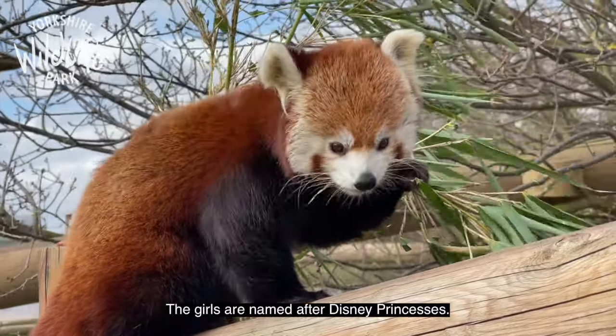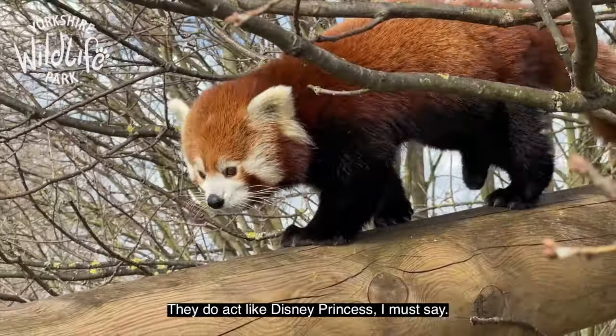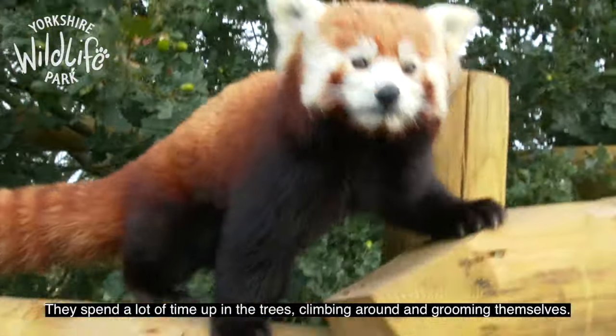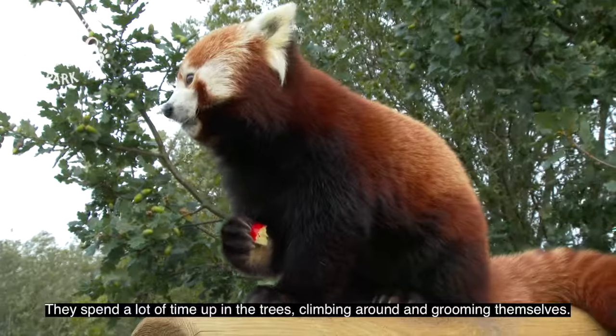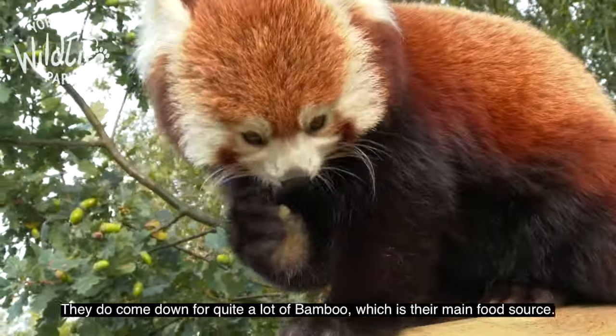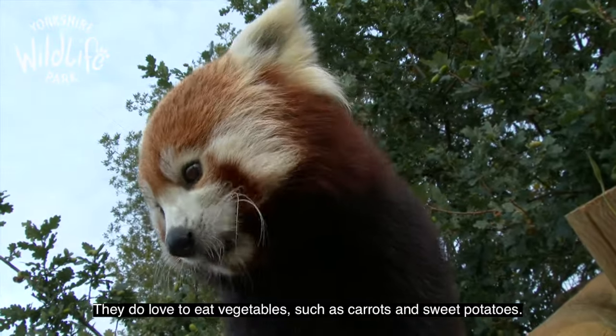The girls are named after Disney princesses, and they do act like Disney princesses, I must say. They spend a lot of time in the trees climbing around and grooming. They do come down for quite a bit of bamboo, which is their main source of food. They also love to eat vegetables — carrots and sweet potato.